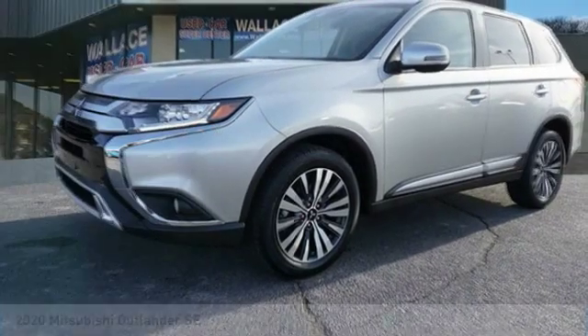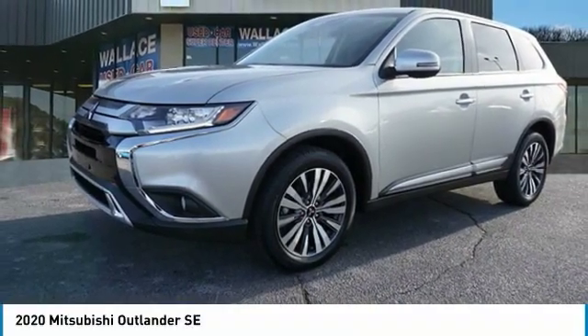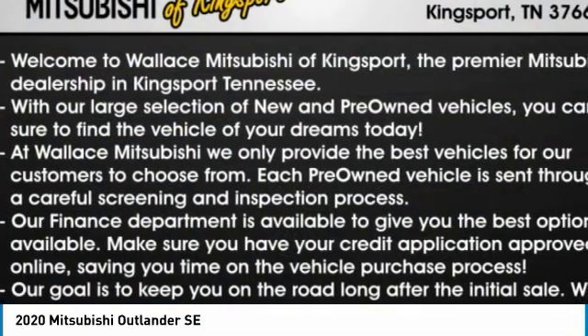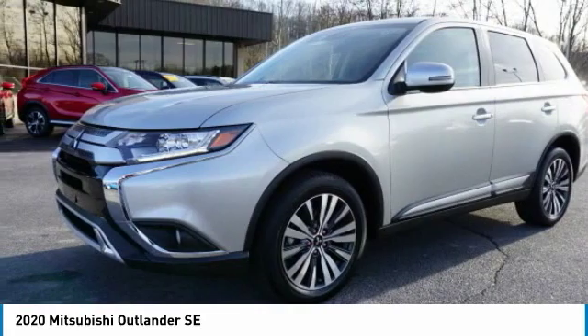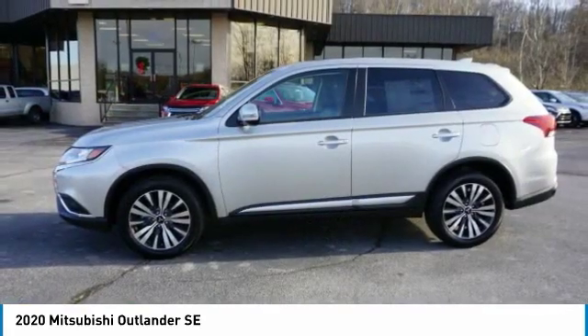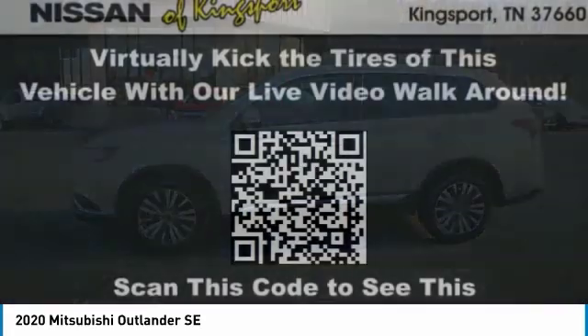Make a great choice today with the 2020 Outlander. A versatile crossover with power to spare, Outlander boasts an upgraded level of interior comfort and advanced technological features to give you control over every element of your drive.